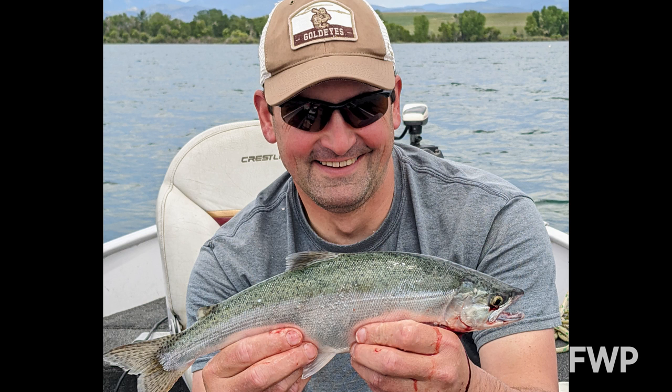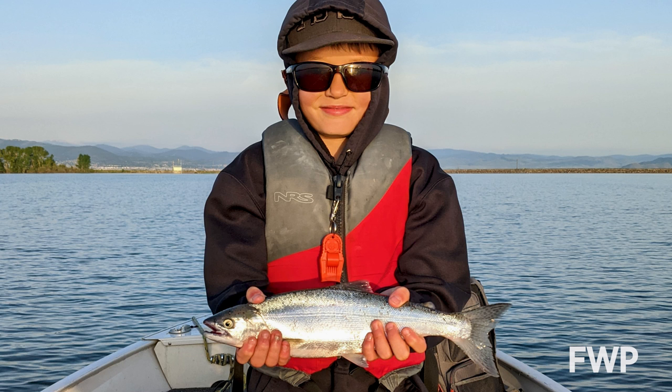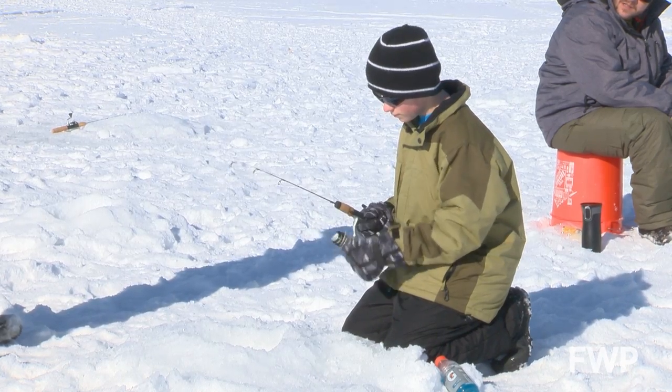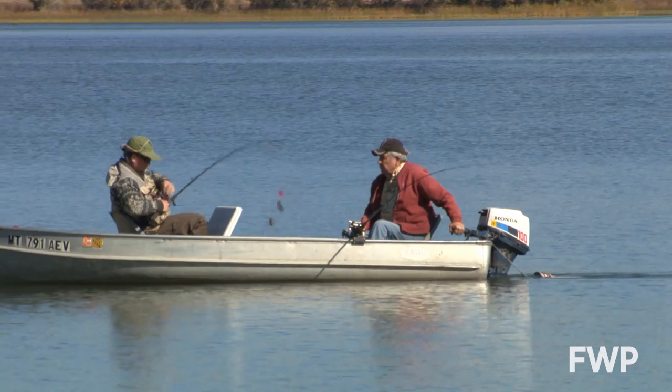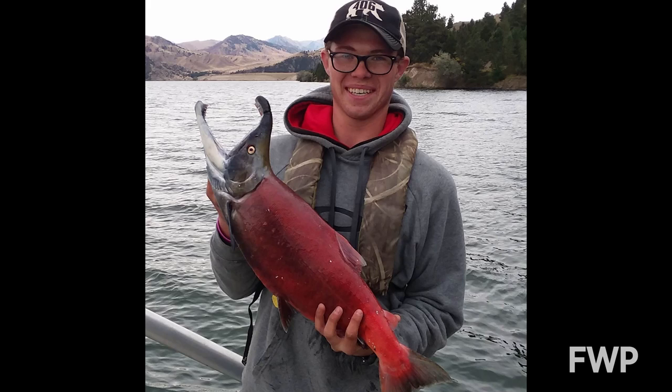Kokanee salmon in general just draw anglers and harvest-oriented anglers to various water bodies across Montana. The unique thing about kokanee salmon is they're accessible throughout the year. You can target them via vertical jigging through the ice, troll for them in the open water seasons, and then in the fall when they're spawning and congregated, there are more liberalized snagging seasons available in certain locations.